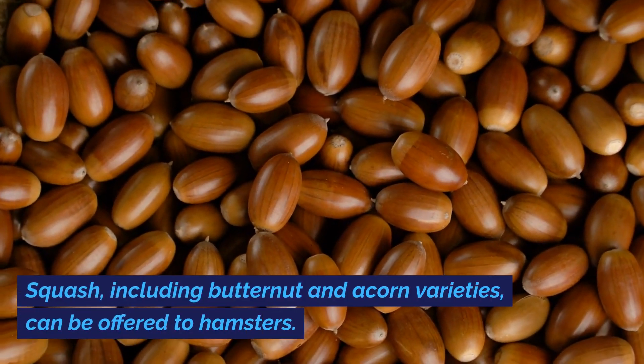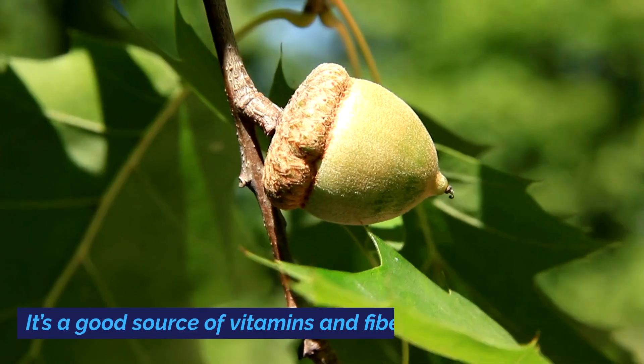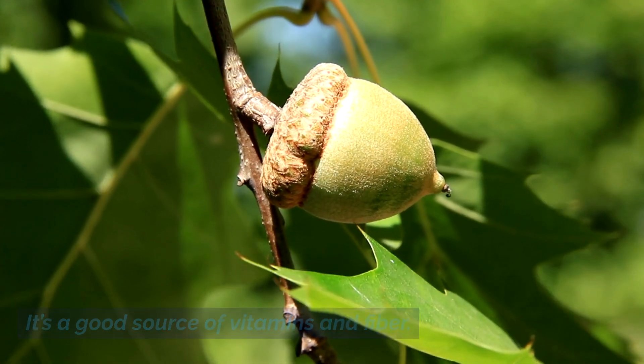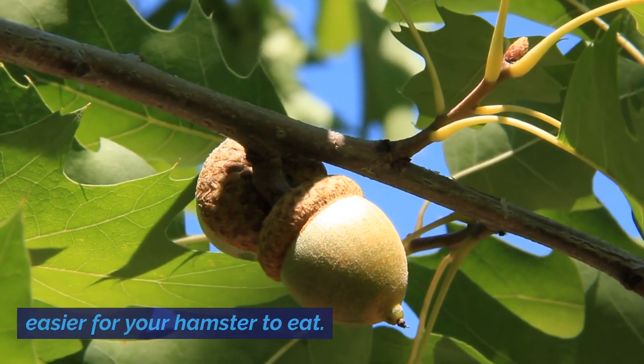Squash, including butternut and acorn varieties, can be offered to hamsters. It's a good source of vitamins and fiber. Serve it cooked and in small pieces to make it easier for your hamster to eat.